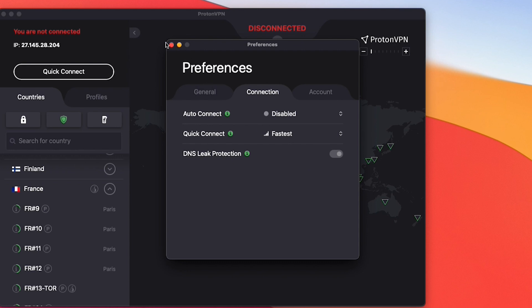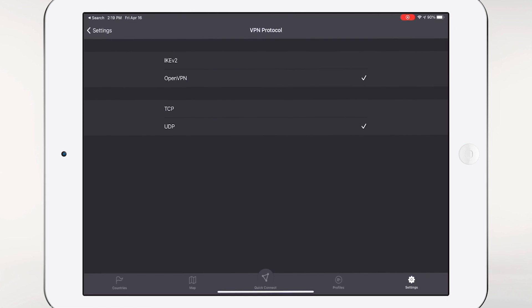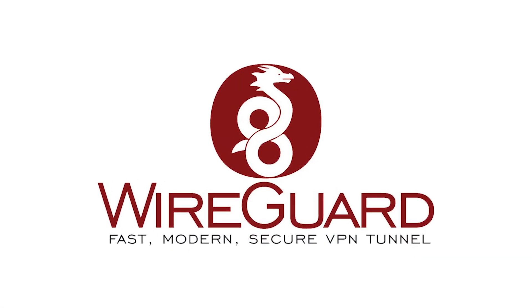I can change protocols on other platforms, including my iPhone, but protocols are limited to only IKEv2 and OpenVPN. Both of these are strong encryption protocols, but you won't find the newer WireGuard protocol, which is being adopted by most other VPN companies due to its lightweight code, faster speeds, and stable connection.